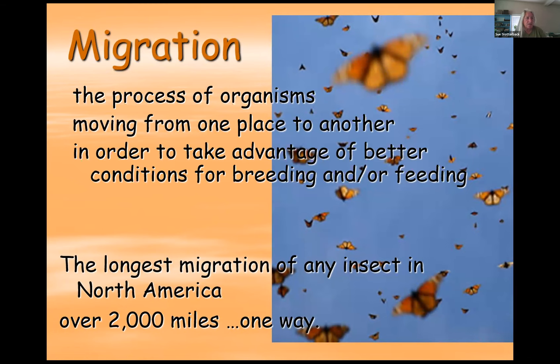Understanding what migration is is important. This is the technical definition of migration — the key thing is that species are moving from one place to the next to take advantage of better breeding conditions or better feeding conditions in other areas. If they stay in one area, there's a chance of overcrowding, which increases the chance for diseases to spread and more competition for food. So species will migrate to places where there's not so much concentration.